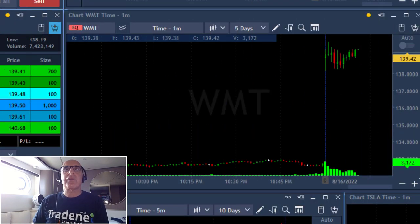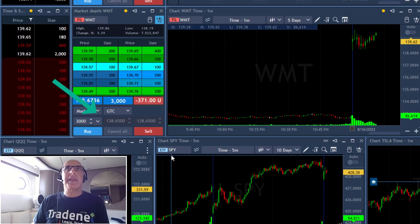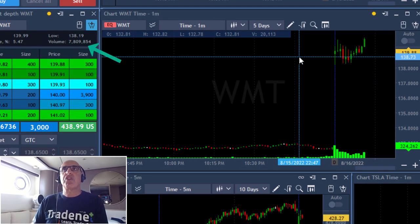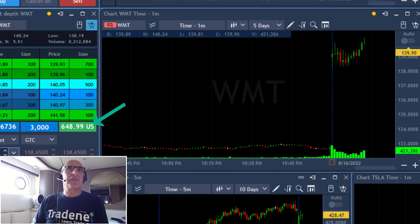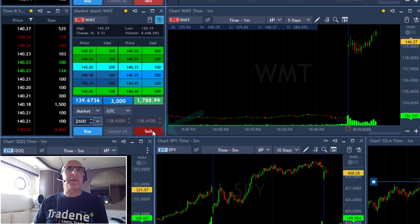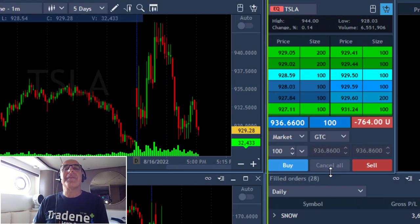Walmart is up quite a bit — it reverses and it should be a gap and go long, up 5%. I'm buying 3,000 shares. It's a stock a lot of people are watching — look at the volume, seven million shares. It just moved over the highs. I'm up $700, now over $1,000, keeps moving. Taking a partial — up almost $2,000 — leaving 400 shares. Walmart gap and go long worked out really fine.